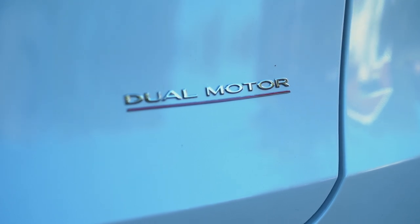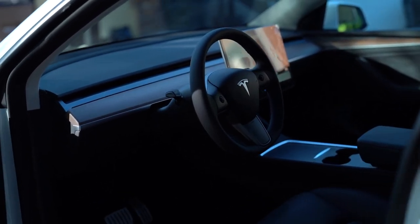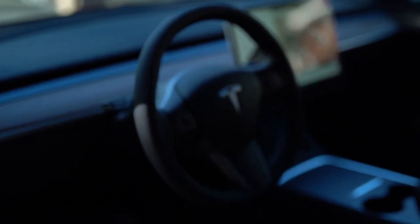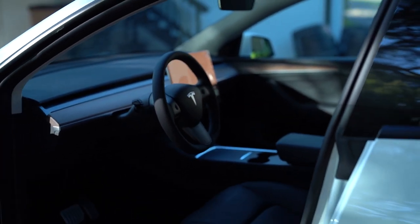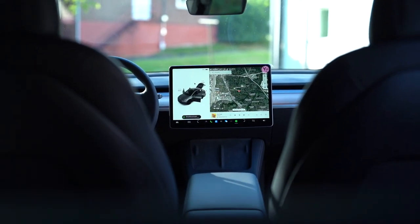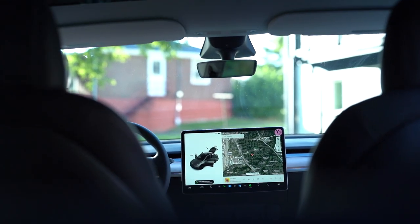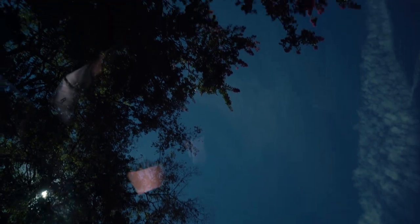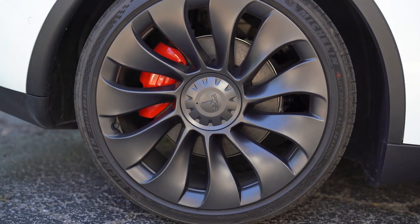The zero-to-60 time on a Performance Model Y is 3.4 seconds. It's so fun to drive — it's like being in a rocket ship when you launch, just silent and instant power. I did it with my wife when we first picked it up and it was so fast it was disorienting. So many cool features: it's got autopilot, that panoramic sunroof where it's just one pane of glass from front to back, and the 20-inch Gemini wheels which I'm a huge fan of.